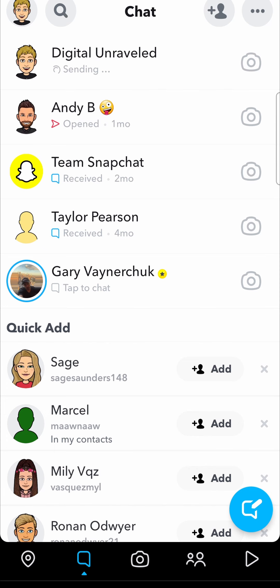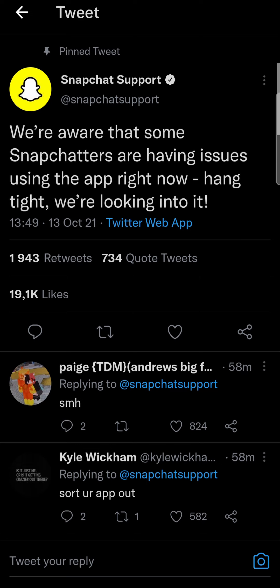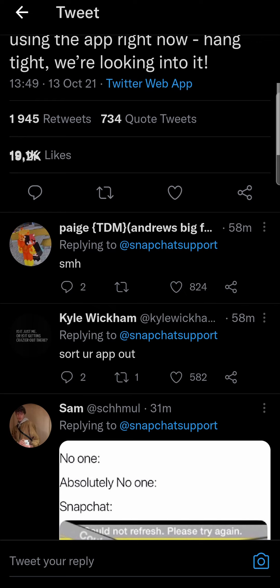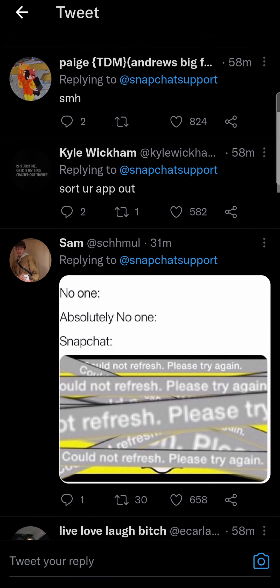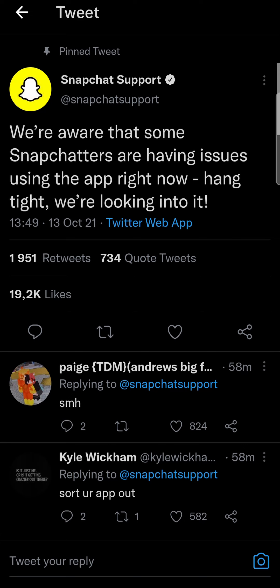If I go out of the app and go to the Snapchat Support Twitter, they made a tweet 58 minutes ago that says 'We're aware that some Snapchatters are having issues using the app right now — hang tight, we're looking into it.' You can see all the people commenting below with their frustrations. I know this is an annoying bug or error.